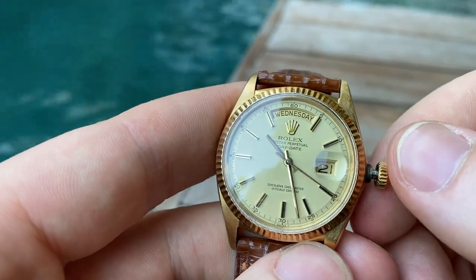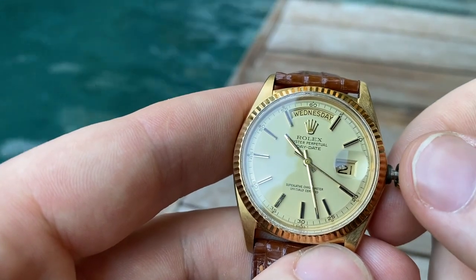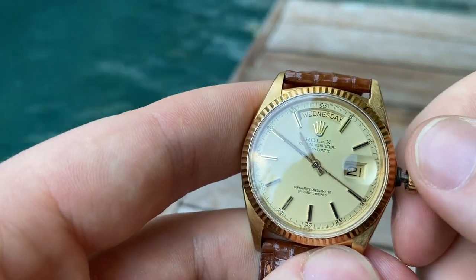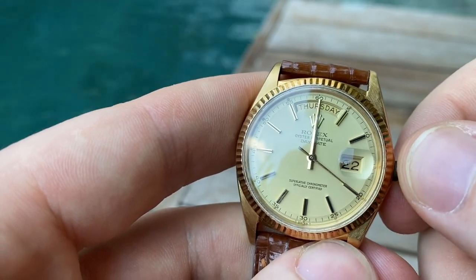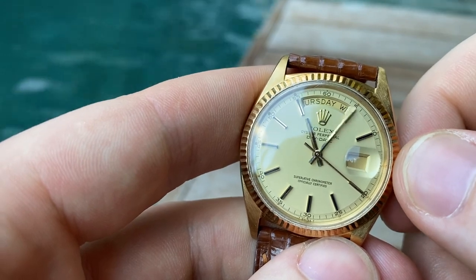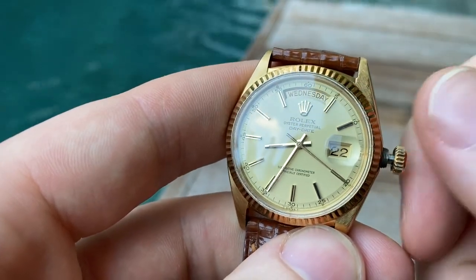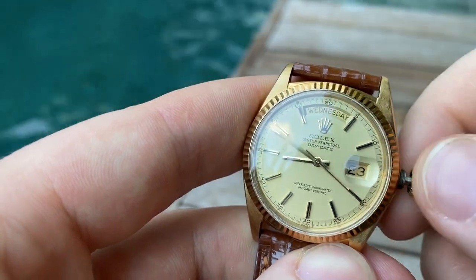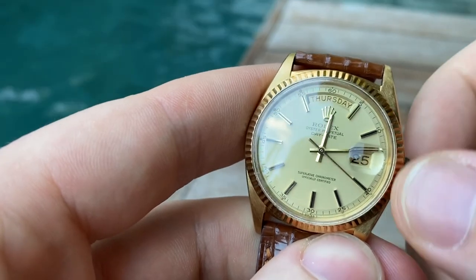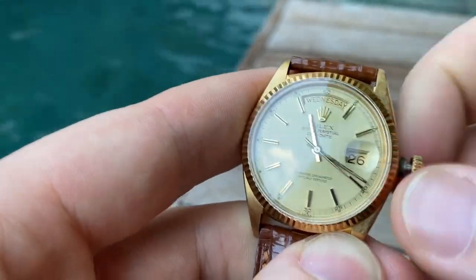This watch has a sort of semi-quickset date. One thing to note: the seconds hand also hacks, which is correct for this movement — this is a caliber 1556, introduced in 1965, with the hacking function added in 1972. At midnight, the day and date change smoothly, right on the stroke of midnight, which is always encouraging. When you go back to nine, the day will go back but the date will stay the same — that's how you advance the date. For example, Wednesday 24, then Thursday 25, and so on. This is basically how you do the semi-quickset date for this watch.